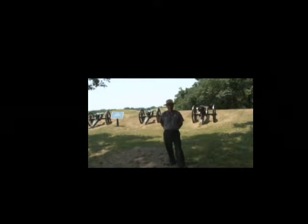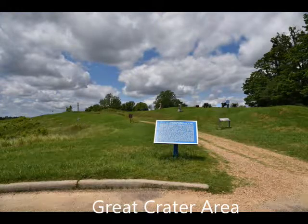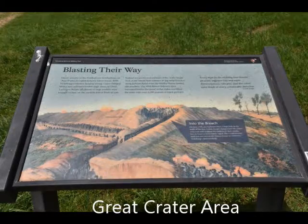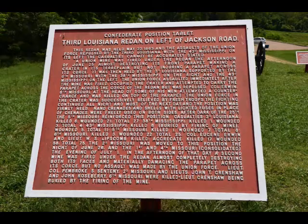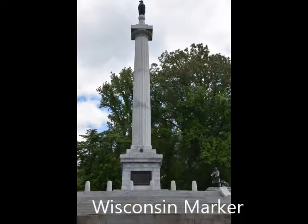I am using the National Park Service narrations here because they have a lot more details and more accurate details than it'd be easy for me to give. This is a spot where they blew up an enormous crater — fighting went on for over a day there — and even though Union forces put a lot of effort into it, they were not successful in storming the Confederate ranks. Some of these markers are very, very tall — this is the Wisconsin one.